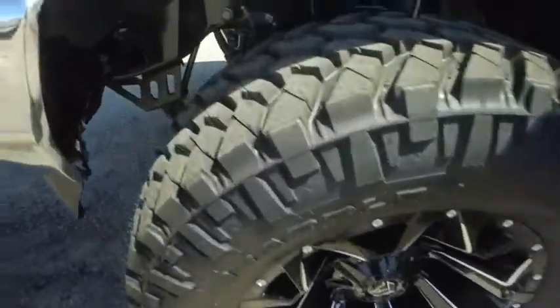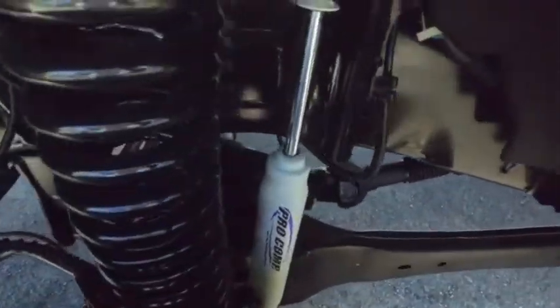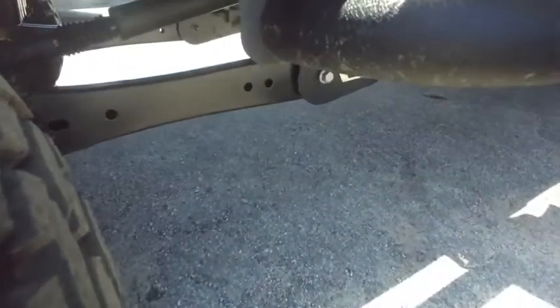Look at those brand new 20-inch wheels. I'm talking brand new 37-inch tires just underneath this beautiful Pro Comp Lift — top dollar to make you holler. Four-wheeling package.